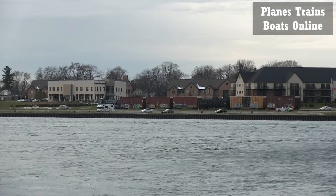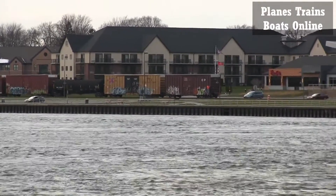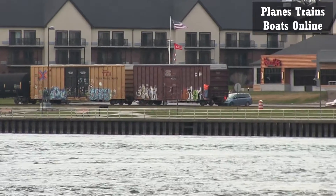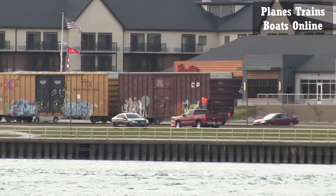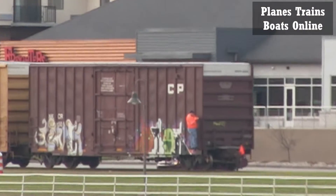Looks like he's stopped. All right, he's starting to move again. Like I said, this might be a little shaky. He's in Port Huron, Michigan. I'm in Sarnia, Ontario — I'm not even in the same country.